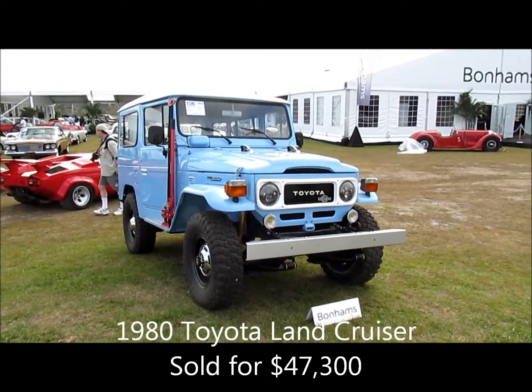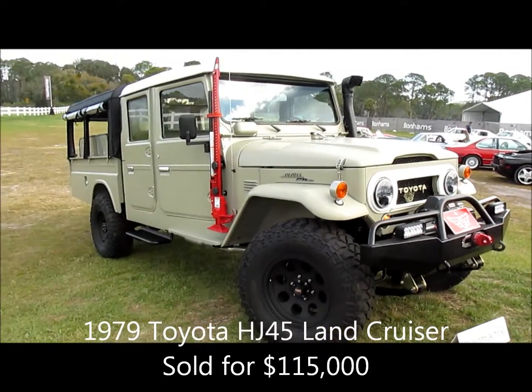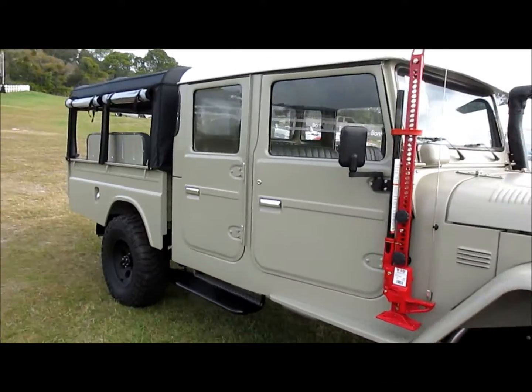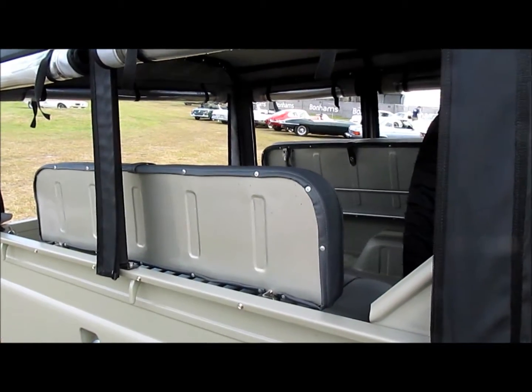The original Toyota Land Cruiser is an icon, but here is a Land Cruiser four-door pickup truck, obviously designed for safaris and the like. It's got a bunch of bench seats back here under the canvas top.